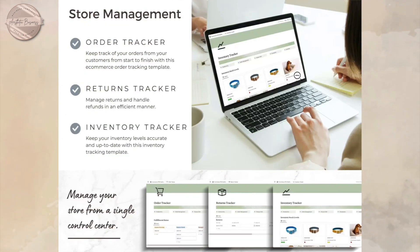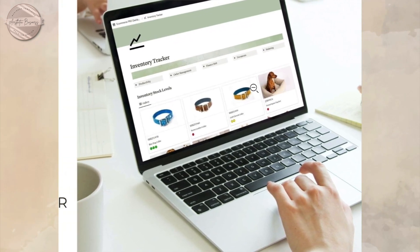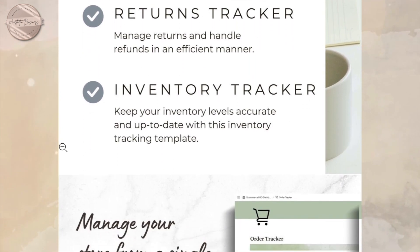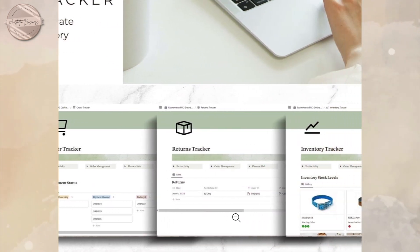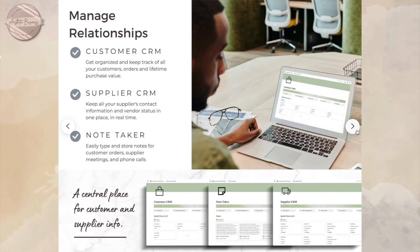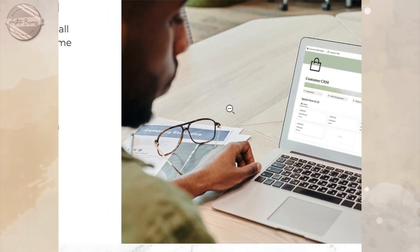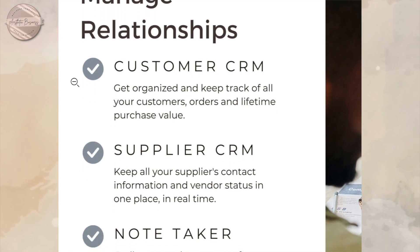Next is store management. Here you will keep track of your orders, returns, and inventory. This dashboard also helps you manage your relationships with your customers and suppliers.